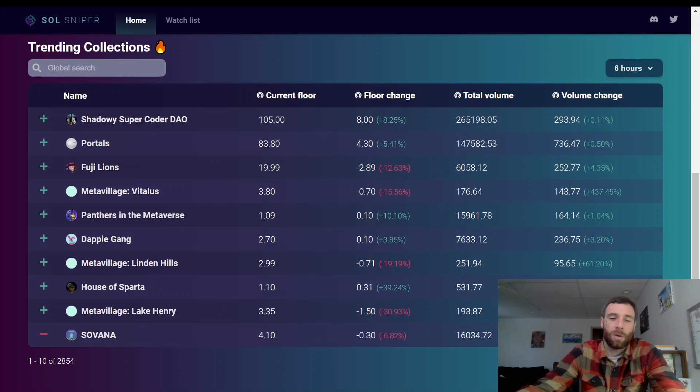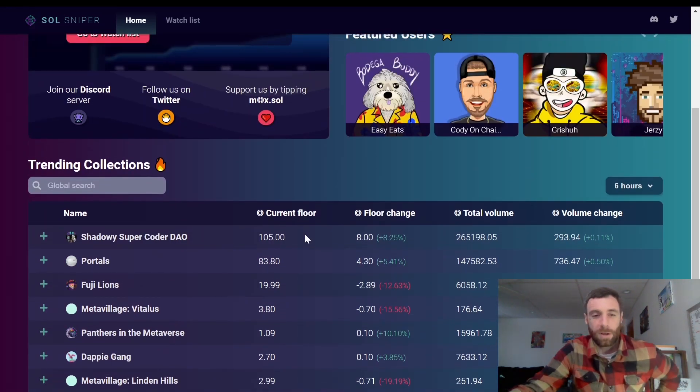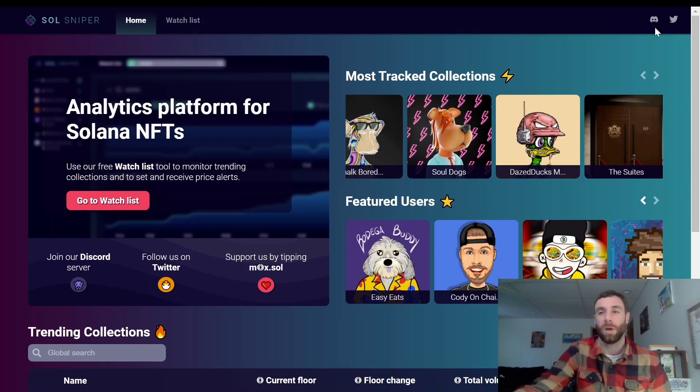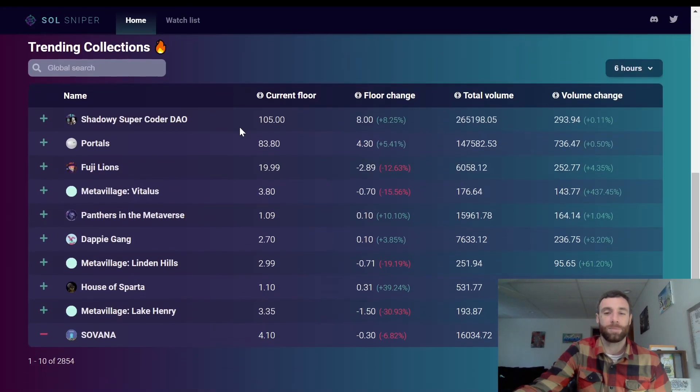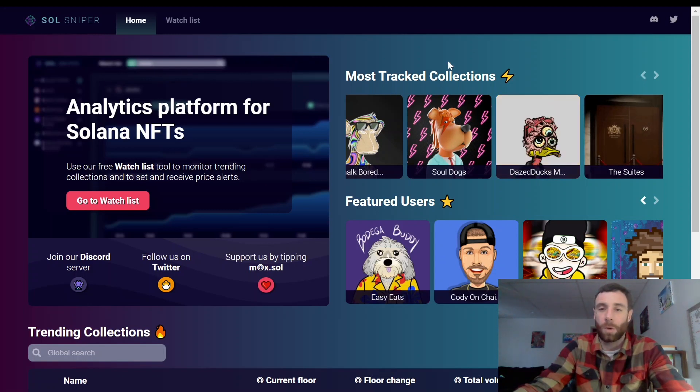For example, in the last six hours, Shadowy Super Coder is up 8%. Personally, I'd be looking at the red ones — things down 30%, down 19%. Meta Village across the board is down, taking a pullback. If you bought at the top, you're down 0.7 Solana, or if you buy right now you're getting a 0.7 Solana discount — about 15.5% off. That's one way to use this tool to your advantage: find a great project on a dip and get the best entry price.